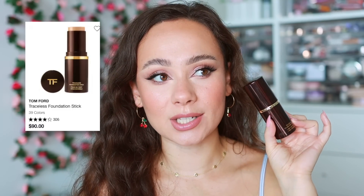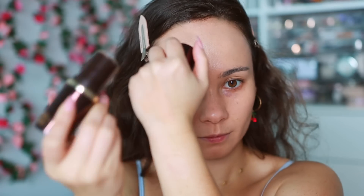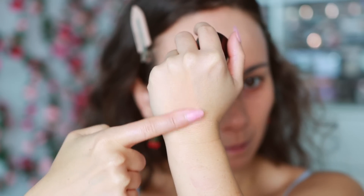This is a second-year winner — the Tom Ford Traceless Foundation Stick. I decluttered it last year because it was old, then repurchased it a few months ago and I don't know how I lived without it. It makes my skin look really perfected, really smooth, very hydrated — no powdery look at all. It looks exactly like skin, with a perfected semi-full coverage look, and it's so easy to blend.